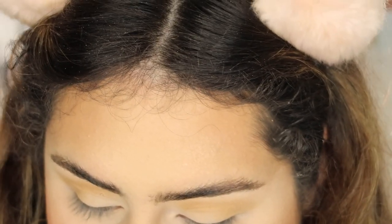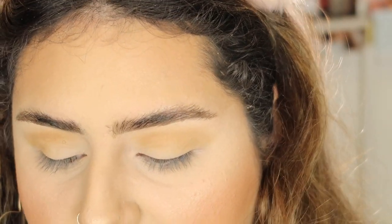I'm going to take the Tiki Hut shade on a more fluffy brush — this is the Morphe M441.